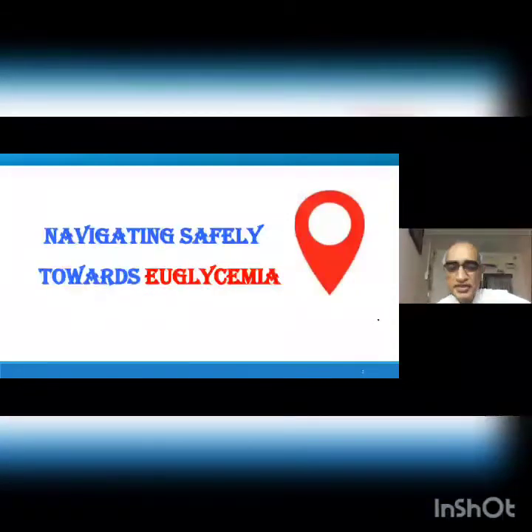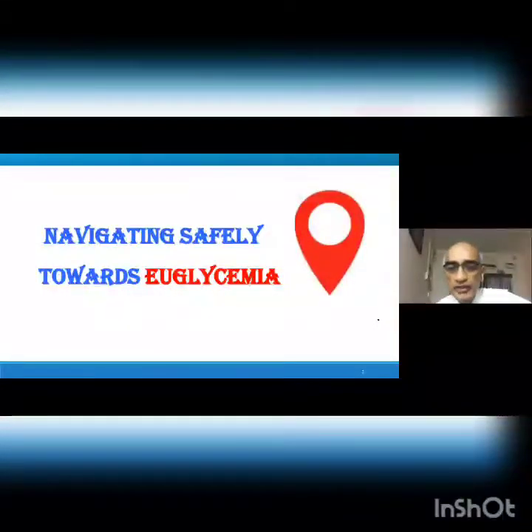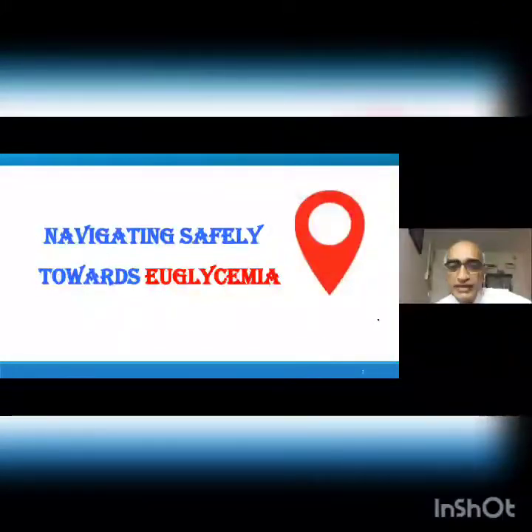First of all, I welcome all the delegates to this important meet. I am very happy to be here with you and talk to you on navigating. At the outset, I thank Dr. Reddy's people for inviting me to give this talk, and I thank every one of you for your time and your presence.